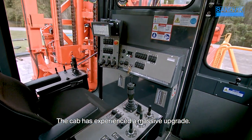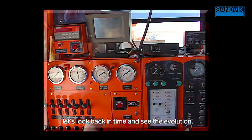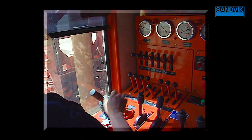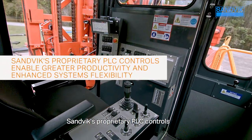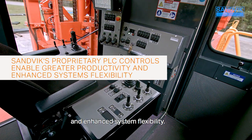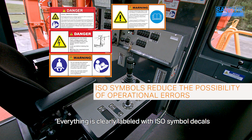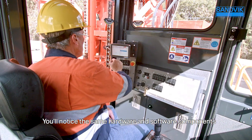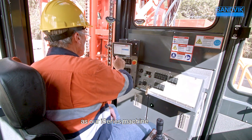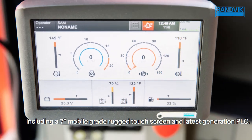The cab has experienced a massive upgrade. To appreciate these improvements, let's look back in time and see the evolution. Sandvik's proprietary PLC controls enable greater productivity and enhance system flexibility. Everything is clearly labeled with ISO symbol decals to reduce the possibility of operational errors. You'll notice the same hardware and software components as our i-Series machine, including a 7-inch mobile-grade rugged touchscreen and latest generation PLC.